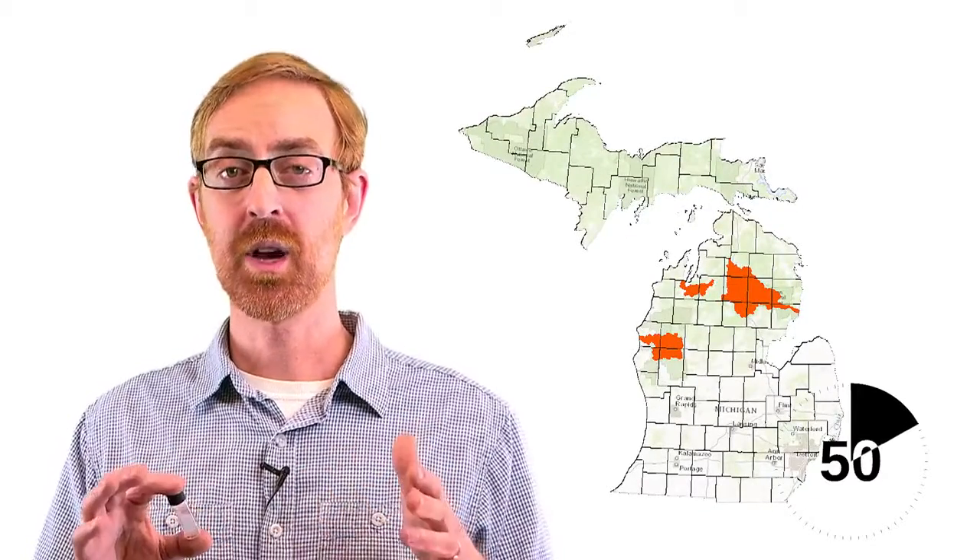Initially discovered in Michigan in 2015, they're known to be in the Pere Marquette, Au Sable, and Boardman Rivers.